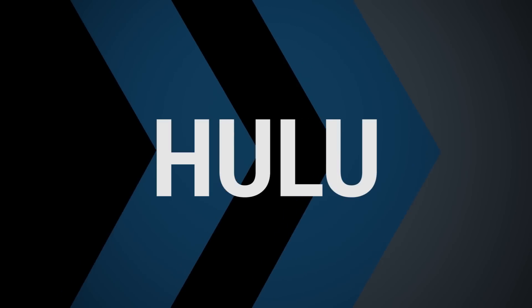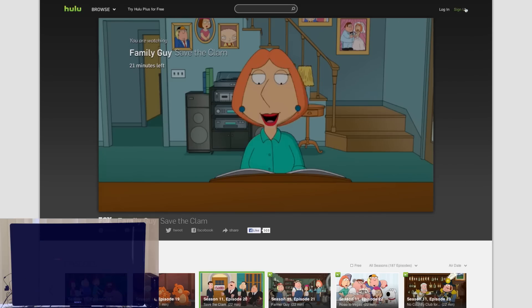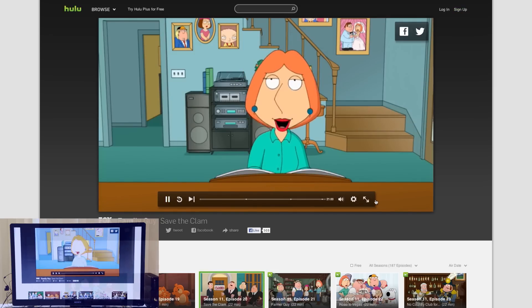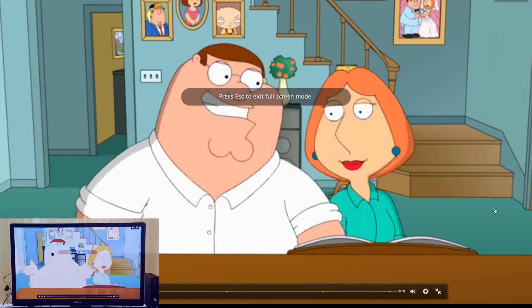Hey guys, Ashley with TechnoBuffalo here testing out Chromecast — sending video from your Chrome browser with the Chromecast extension to your television. You can see I have Hulu up and I am sending the intro to Family Guy directly to my television using Chromecast. Once you pull it full screen, it's able to be viewed just like you would a normal television show.